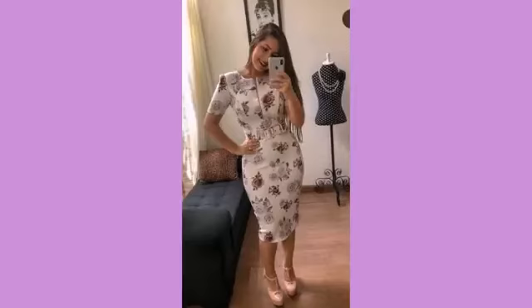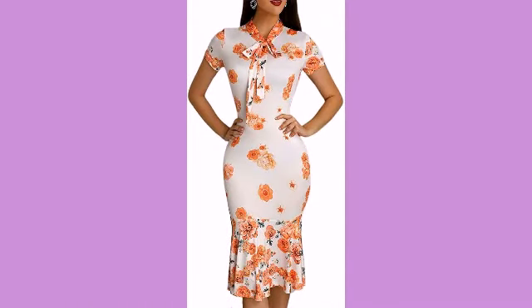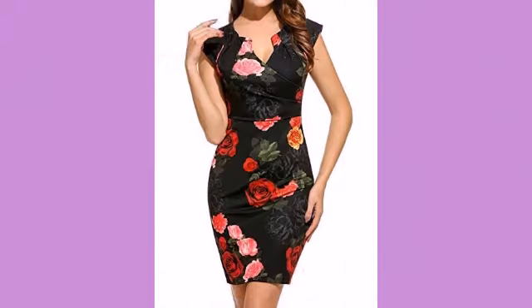Hello everyone, welcome back to my YouTube channel Glamorous Fashion. How are you all friends? I hope you are all fine and doing good.